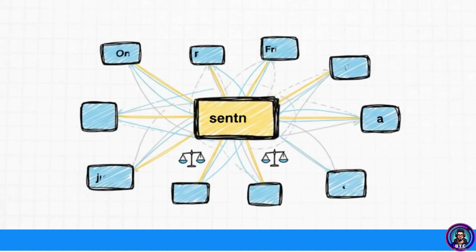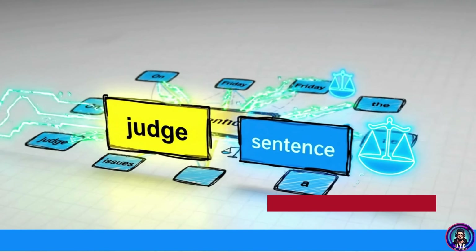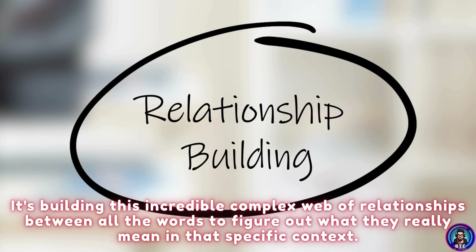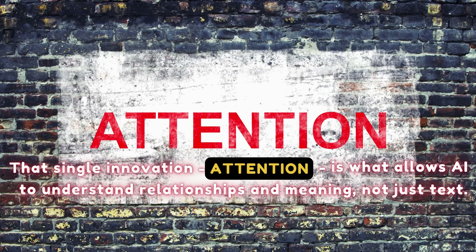Here's the key takeaway: attention lets the model dynamically decide how important other words are. It's not just reading from left to right anymore. It's building this incredibly complex web of relationships between all the words to figure out what they really mean in that specific context. That single innovation — attention — is what allows AI to understand relationships and meaning, not just text.